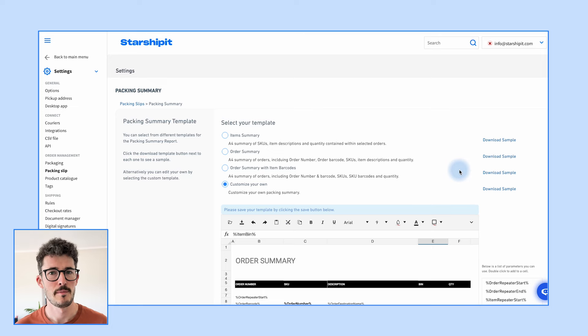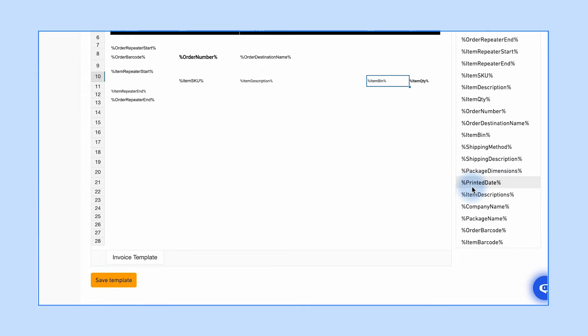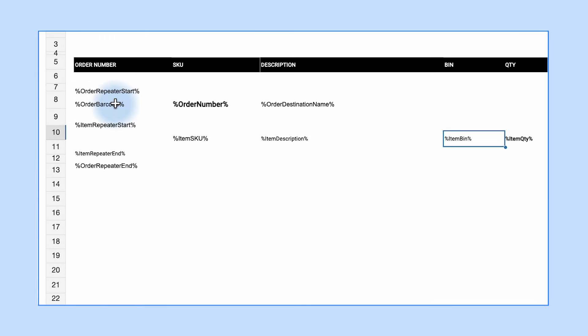We're on a mission to simplify picking and packing with StarshipIt, and to that end, we've developed a brand new consolidated packing slip designed to let you pick and pack from one document. Plus, our new template editor gives you the freedom to customize this template to suit your preferences, from tweaking fonts to removing unnecessary columns.